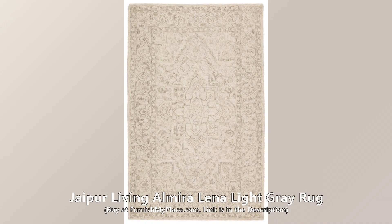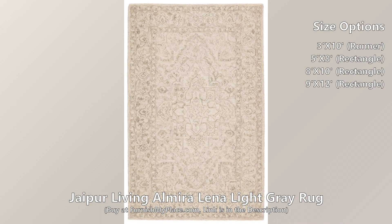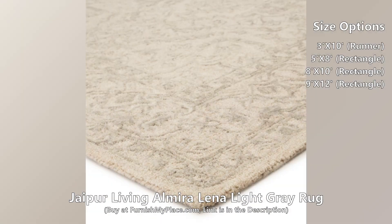Jaipur Living Almira Lina Light Gray Rug. Buy now at furnishmyplace.com — link is given in the description.